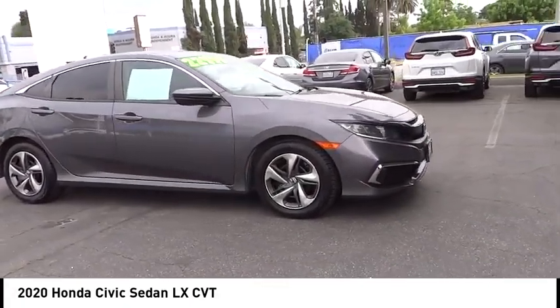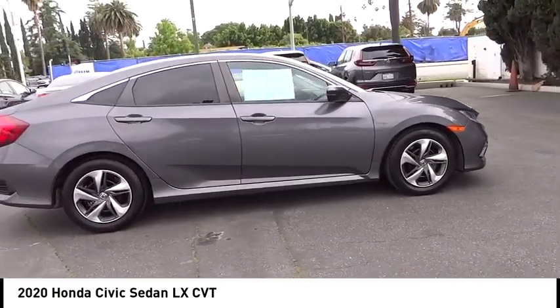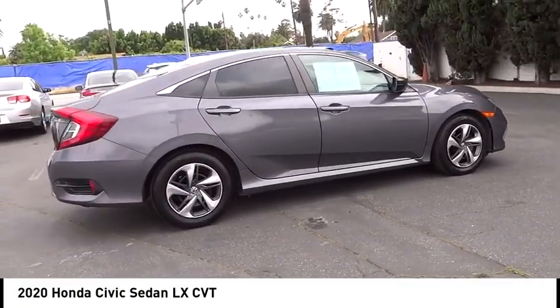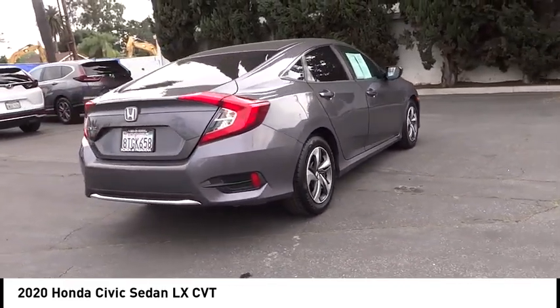Make a great choice today with the 2020 Honda Civic — practical, with awesome gas mileage and incredibly reliable. This vehicle has less than 65,000 miles.